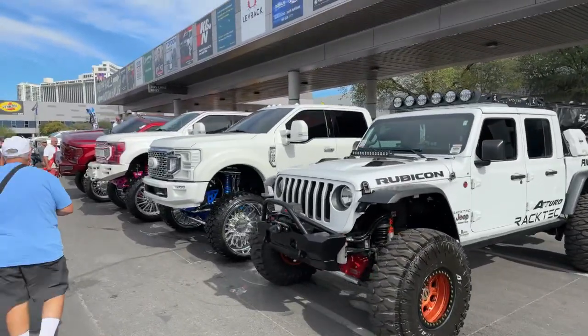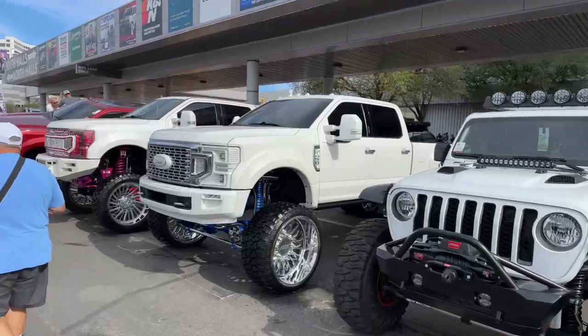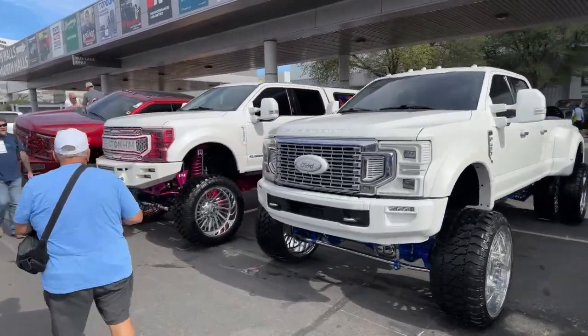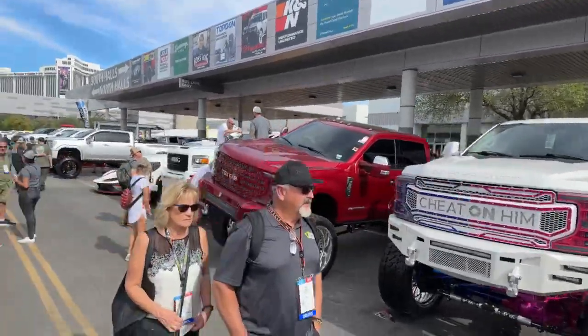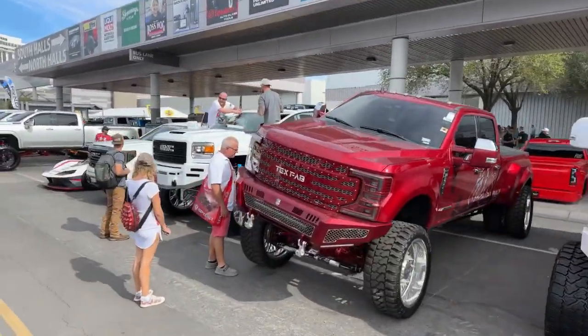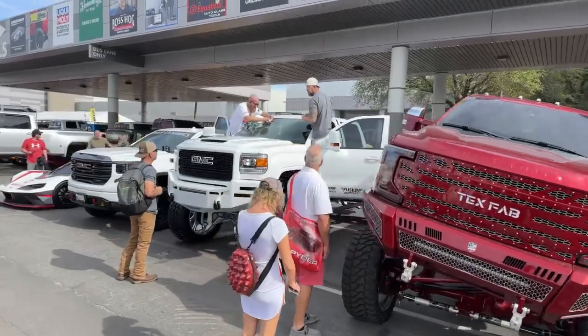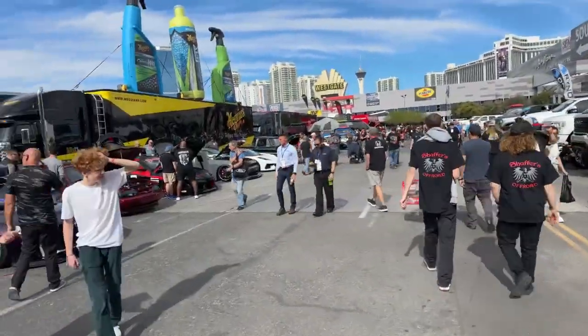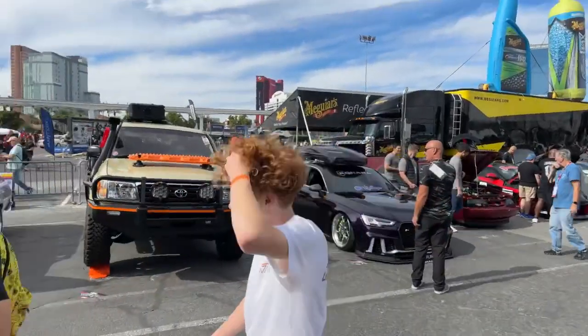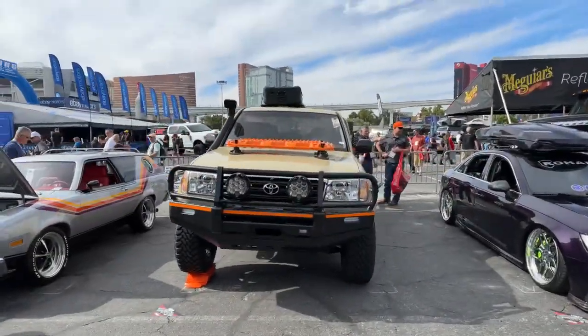Beautiful Rubicon here. Lots of great stuff. Look at these trucks, look at these wheels, look at the suspension. There's been no single penny spared on these — every single thing has been done and spent. Beautiful vehicles. Love this old Toyota Land Cruiser — hard to beat that.